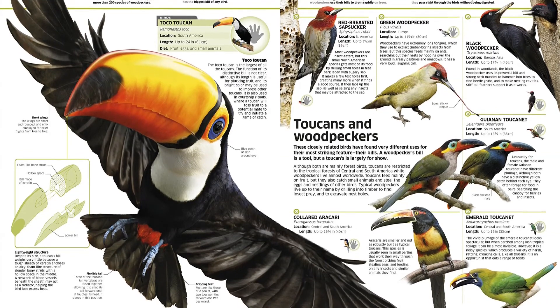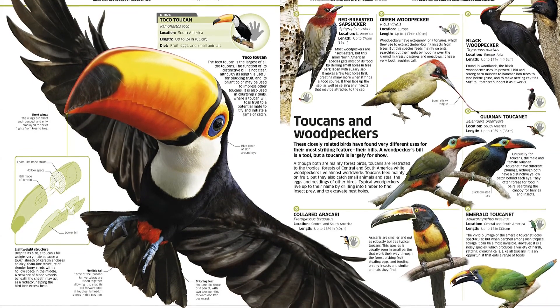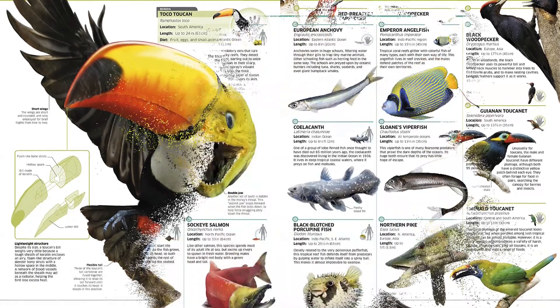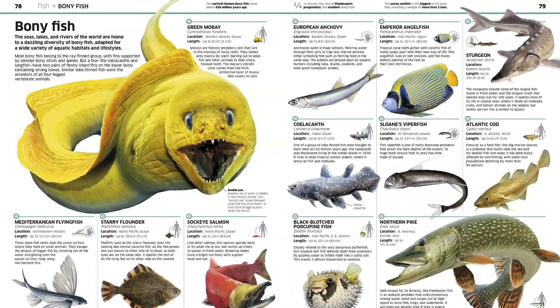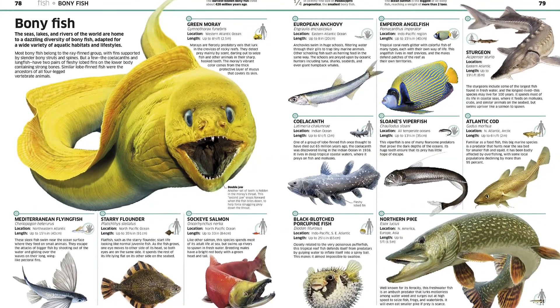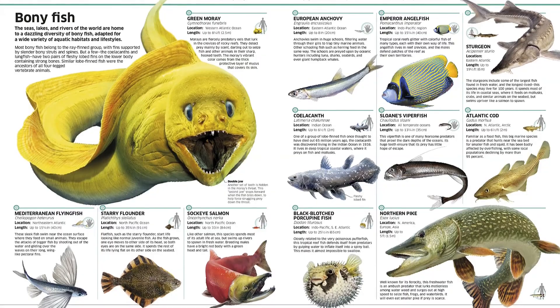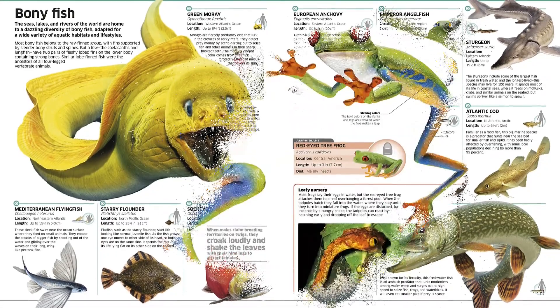Knowledge Encyclopedia Animal showcases the range of life soaring the skies, climbing the mountains, stalking the grasslands, and swimming the seas. All kinds of species are seen in spectacular 3D images, alongside accessible fact files and supporting information about biology, habitats, and ecosystems.